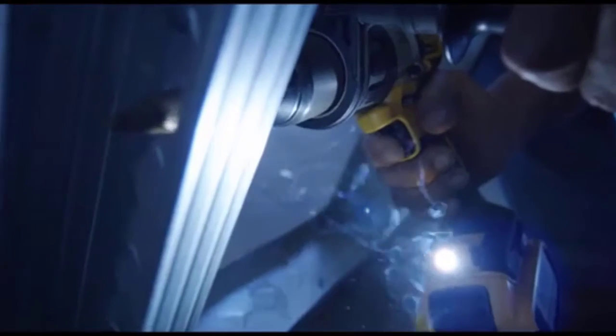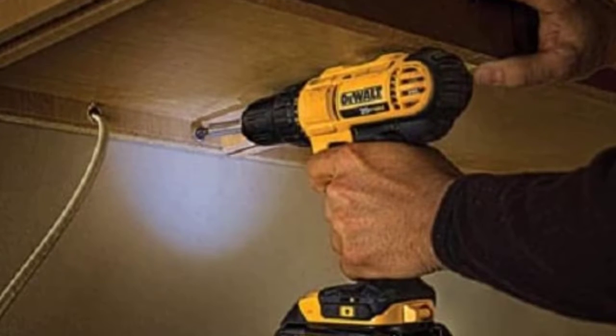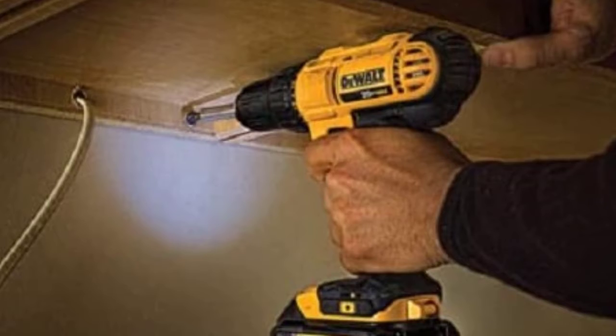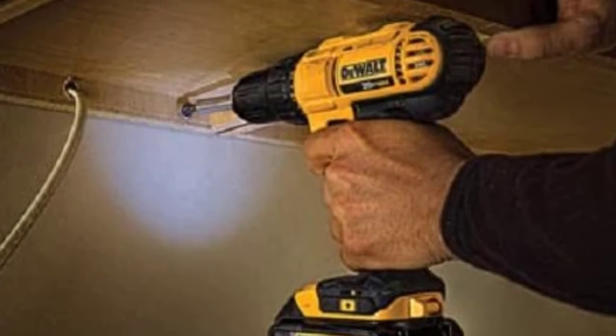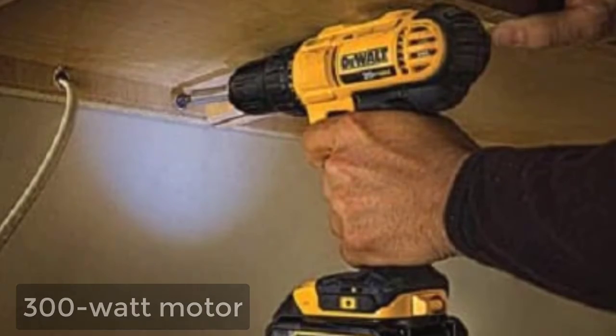This pain-free handling means improved control and mobility, which makes you confident about using the machine. The compact drill has a wide range of speed settings. It features an LED light positioned above the trigger, boasts a high-performance 300-watt motor, and is lightweight with an ergonomic grip.